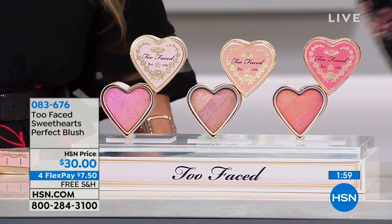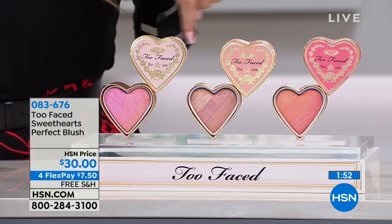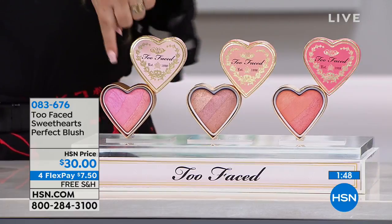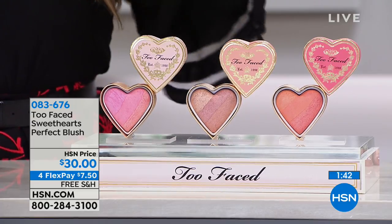Here is the Sweetheart Perfect Blush in three colors: Sparkling Bellini, Candy Glow, and Peach Beach. Candy has been a bestseller for a while — it's like the perfect pink. It's all swirled in there. I own two out of three of these. What I love about this? Highlighter included.